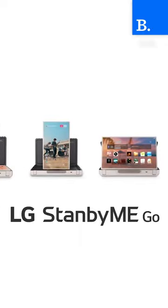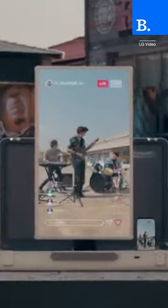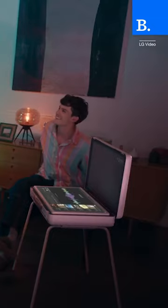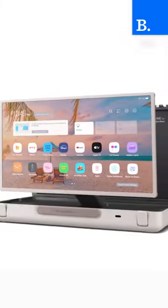You can position the TV in a number of configurations to play games, watch vertical videos, and listen to the Dolby Atmos surround sound speaker. The battery lasts up to three hours between charges, and the whole thing costs $1,000.